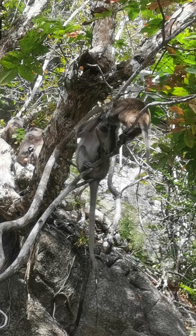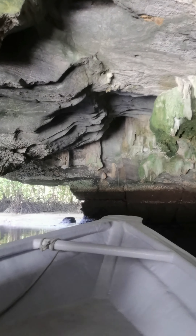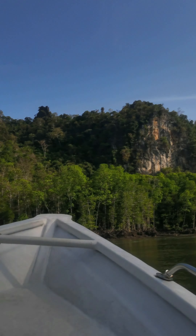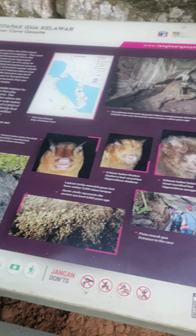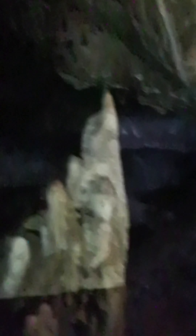Then we will visit this crocodile cave that doesn't have any crocodiles. Next stop is another cave — it has bats in it and a lot of cave stones.